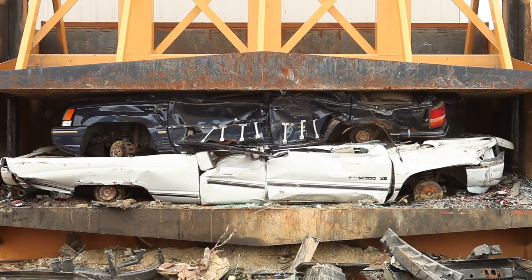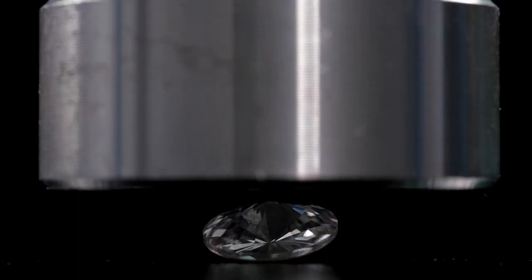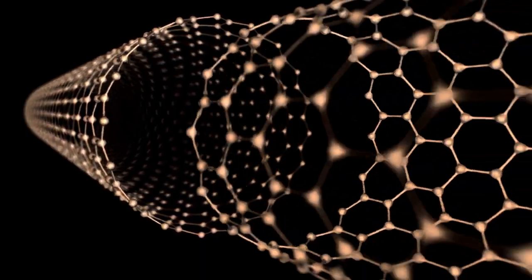It's 100 times stronger than steel and about 8 times lighter, harder than a diamond, and thinner than human hair — carbon nanotubes. It's one of the strongest materials on the planet, and it's made from thin air.